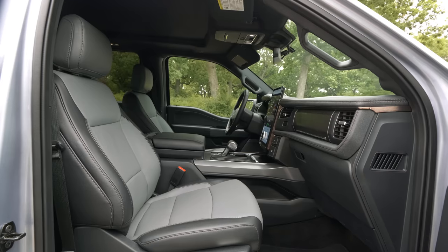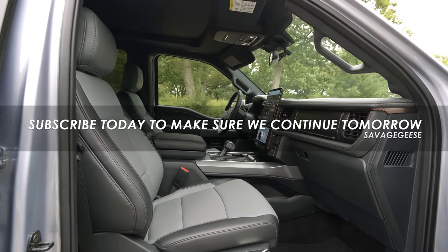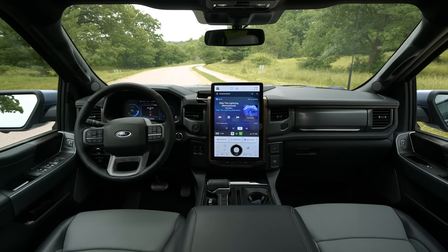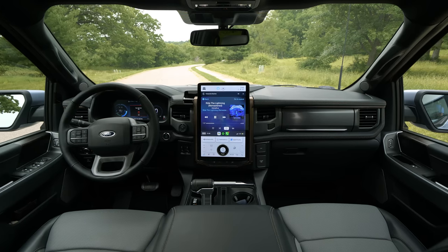Inside the all-new all-electric F-150 Lightning, and to be honest the interior space is largely a carryover from the regular F-150, and that's by design. Their customer base didn't want a science project, and this interior space, as we've gone on in length, is probably the best truck interior.